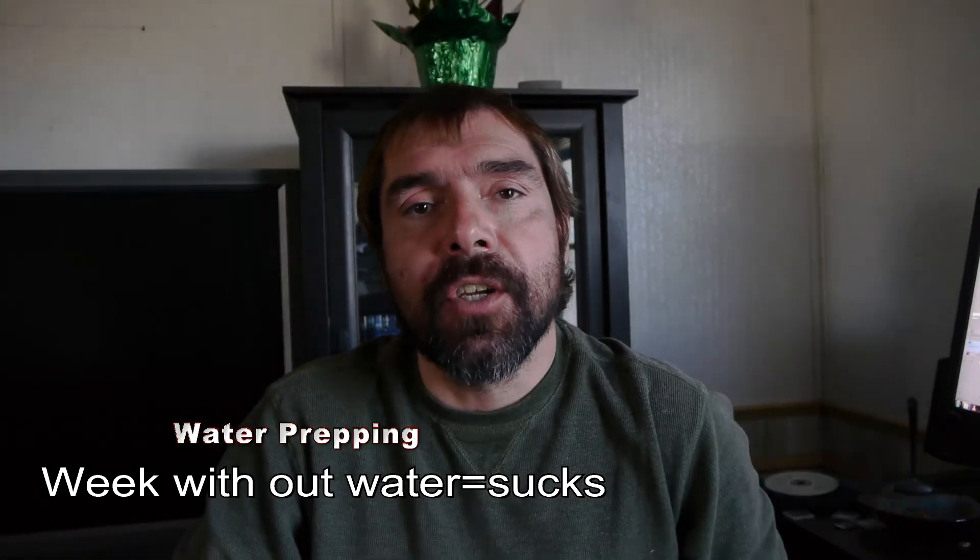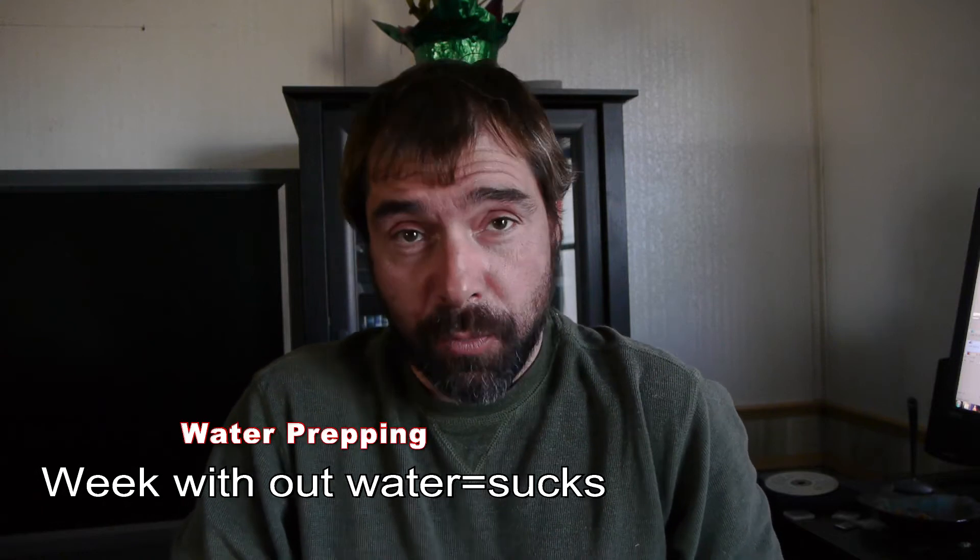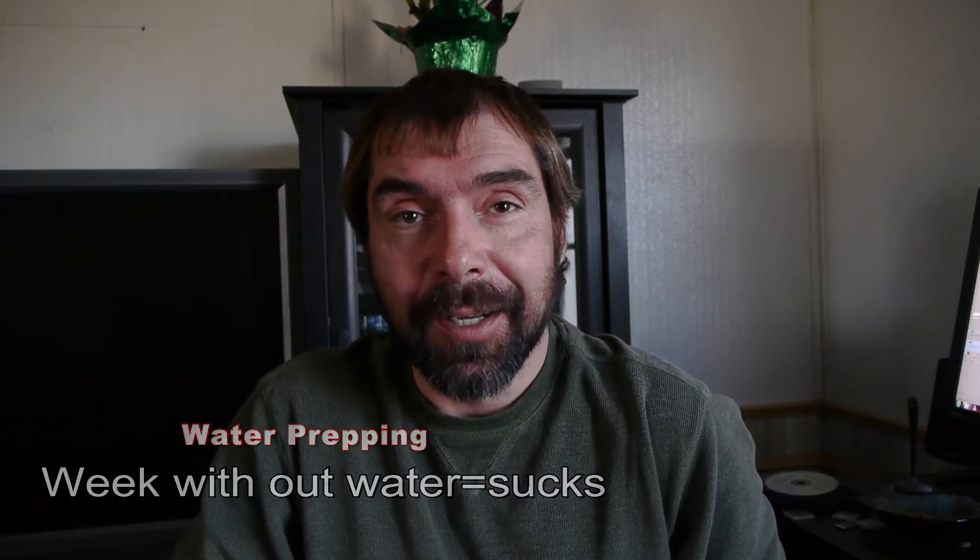Howdy, Jake here. Today is Sunday and I just want to document our week without water. About a week ago, I'm not sure if it's the pump itself, but most likely the actual pipe connected to the pump that went bad. We've been out of water for about a week. My pump sits at 430 feet underground.